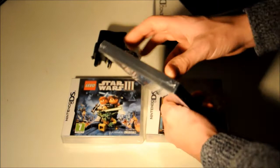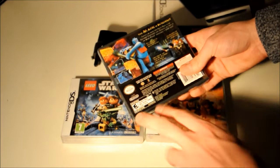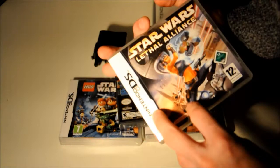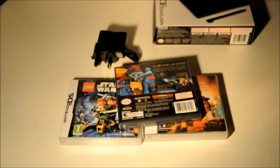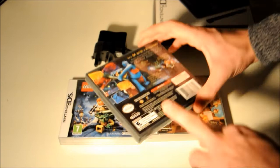Harry Potter Years 1–4 — non-standard box, which is the biggest giveaway. The official Nintendo seal normally says 'Original Nintendo Seal of Quality' on a real one — and on the Star Wars Lethal Alliance it's perfectly circular. But on this one, you've got an oval 'Official Nintendo Seal,' which is definitely not official and definitely not a seal of quality because this is 100% fake.